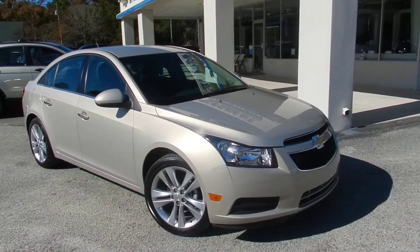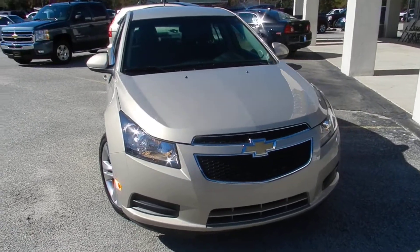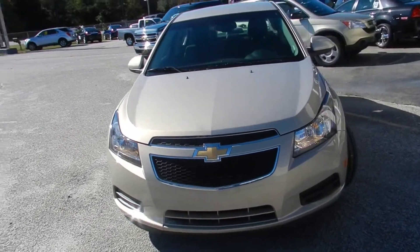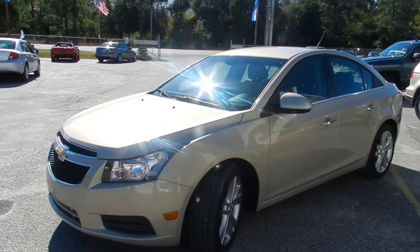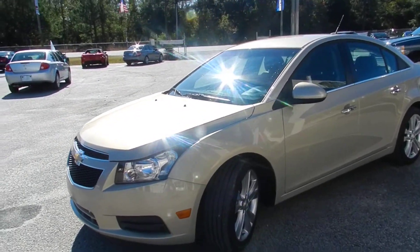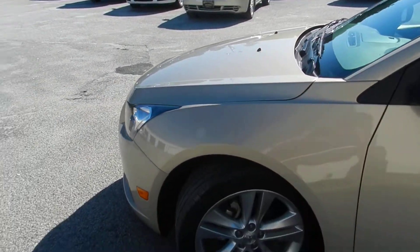Get a good look at her — she's a beautiful car, a nice earth tone color, it's almost like a champagne. A really good color for down here in the south; keeps the car cooler in those hot summer temperatures that we get.